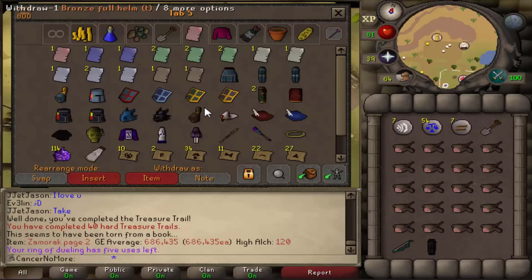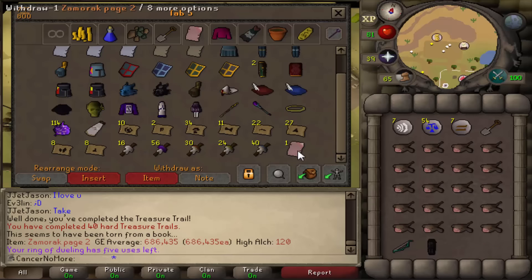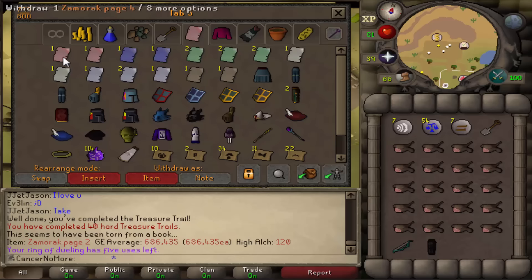So there we go, we're placing it in the bank right beside our other Zammy page we already have. Yeah, that was pretty awesome.